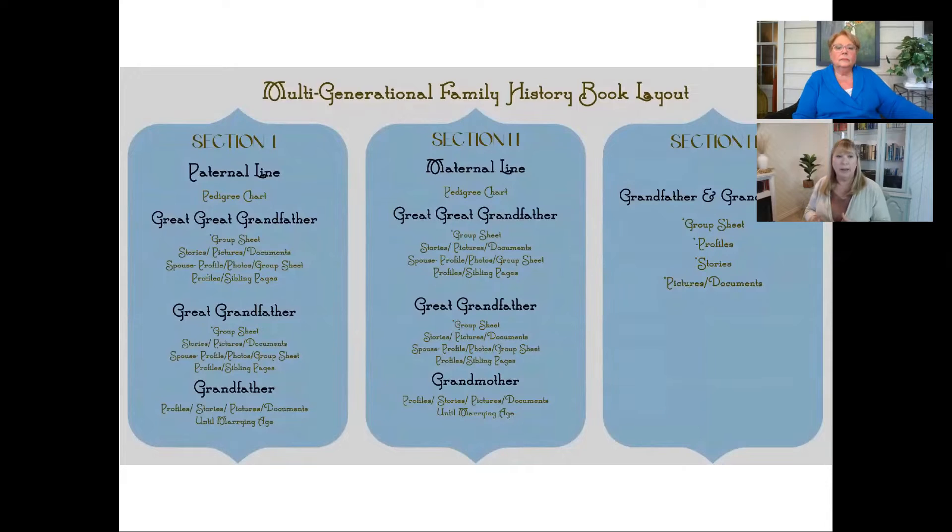What we've done here is divide our book into three sections. Section one is the paternal line. Section two is the maternal line. And then section three is our grandfather and grandmother, because that was really the focus of our book. Now, if you were doing this and you wanted it to be about your mother and father, you can use the same structure.